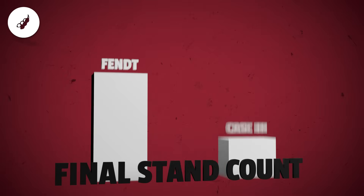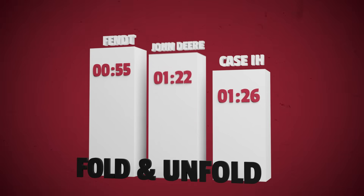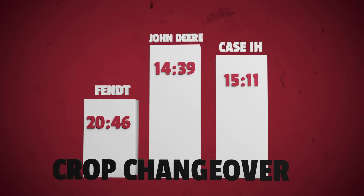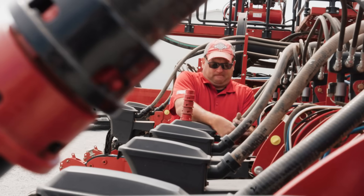Moving on to soybean stand counts, they followed the same pattern. Deere topped the chart at 104,540 plants per acre. Fent wasn't far behind with 103,181 and Case came in at 98,902. On the efficiency front, Fent was the fastest to unfold at just 1 minute and 40 seconds. But for crop changeover, Deere edged out the others with a 14 minute 39 second switch, beating Case by only 30 seconds. Fent came in at 20 minutes and 46 seconds. Two people from each manufacturer changed crop kits and changed everything in their monitor to switch from corn back to soybeans.